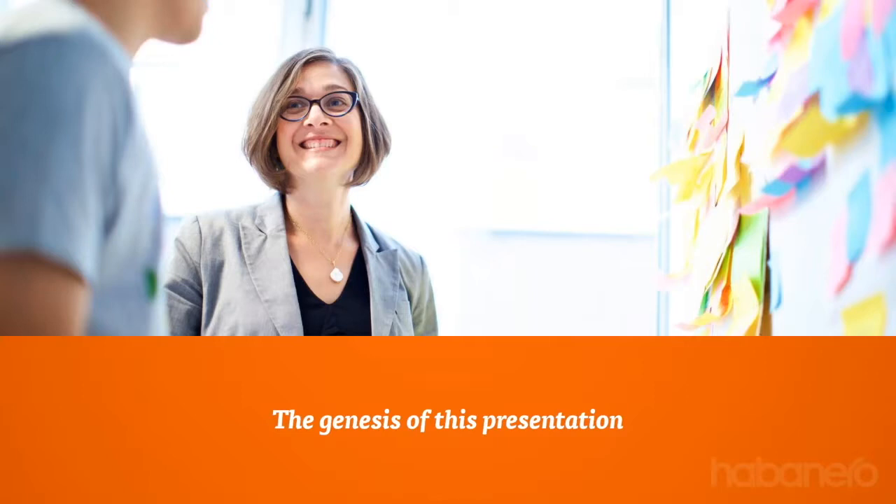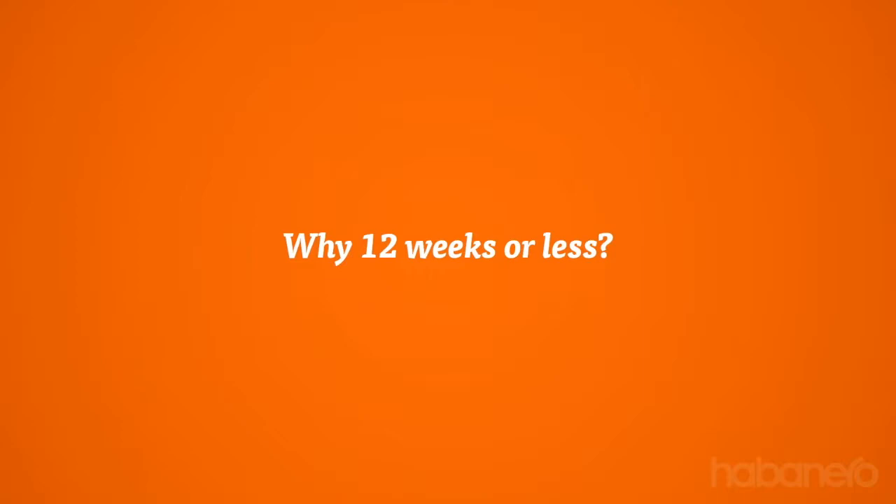When we say 'build a modern intranet in 12 weeks or less,' some people would think that's a ridiculous or very ambitious notion — maybe an arbitrary number, or not possible for their organization. You might think it only works for smaller organizations, or if you're small, you might think it sounds great. So we want to address: why 12 weeks? Is this a relevant timeline for you? What can you actually accomplish? What does a 12-week intranet look like, and what are the exceptions?